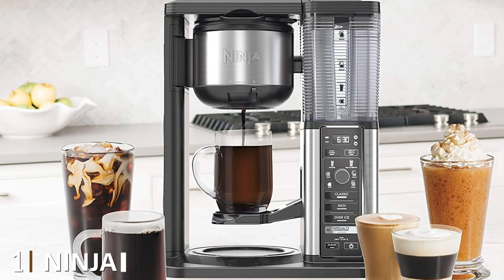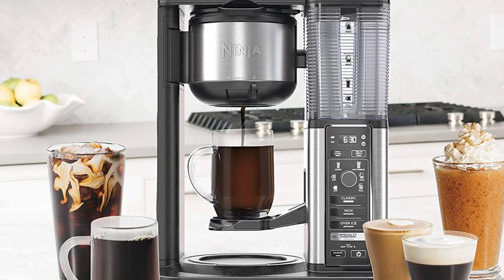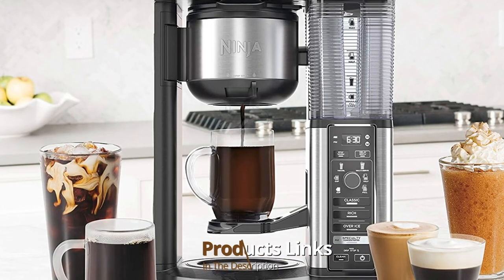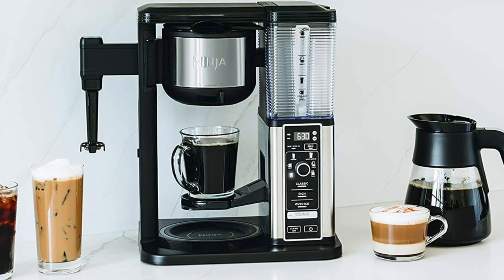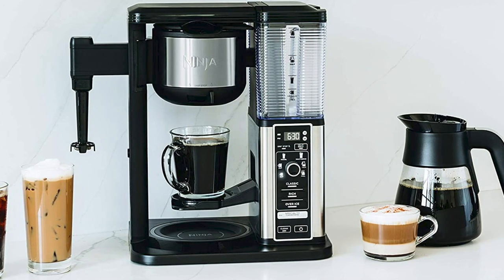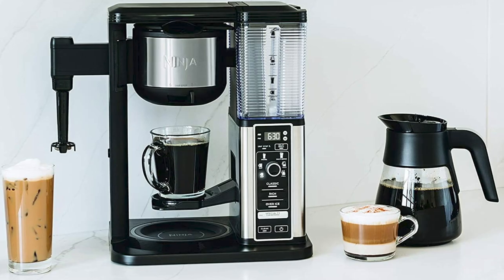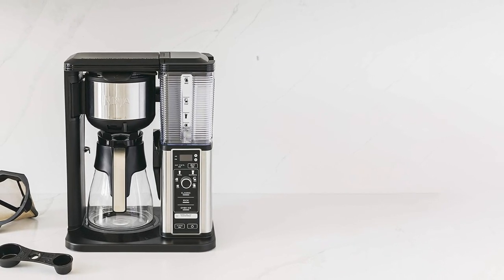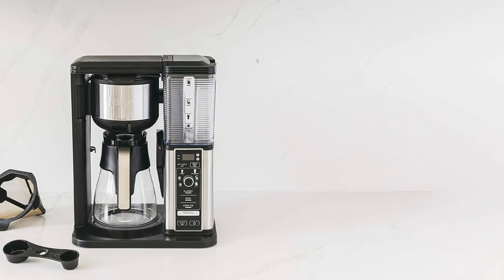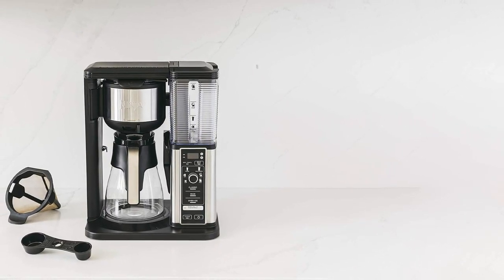At the first position of our list we have the Ninja CM401 Specialty Coffee Maker Espresso and Drip Combo. The Ninja Specialty Coffee Maker isn't so much a coffee and espresso machine as it is a coffee and espresso drinks machine. It should be noted that this machine cannot make a proper espresso shot — it's actually meant to brew a concentrated coffee that can be used as a base for cappuccinos, macchiatos, lattes, mochas, and the like.